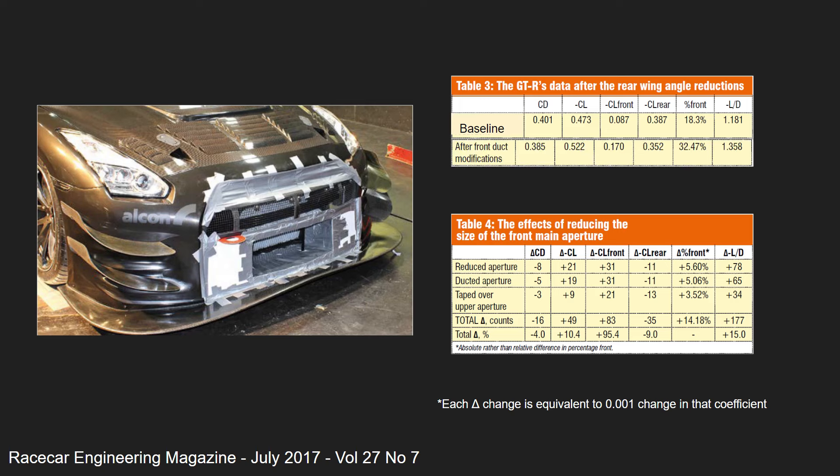Here we have the change from the baseline, showing the positive changes to drag, overall downforce, and efficiency. But most importantly, they were able to fix the balance up considerably — increasing the total downforce at the front from the 18.3% we saw earlier to a much healthier 32.5%, whilst reducing drag.